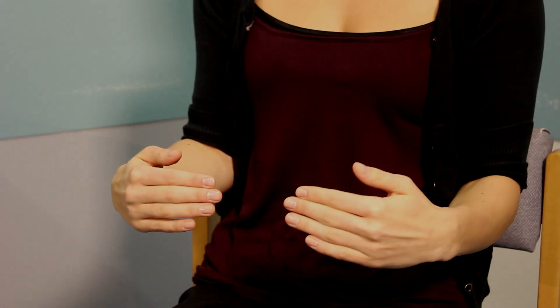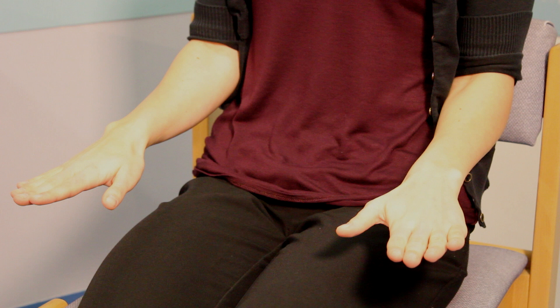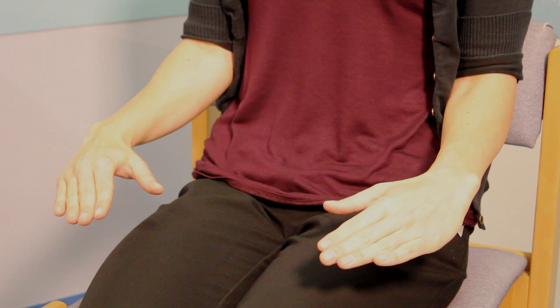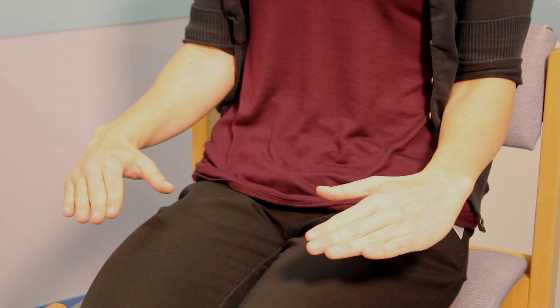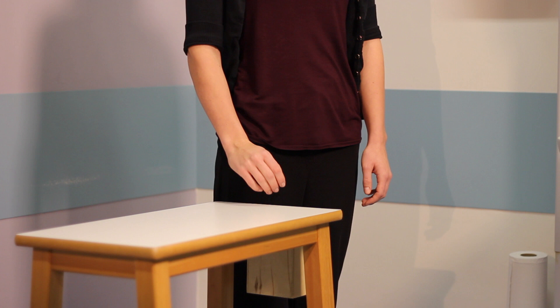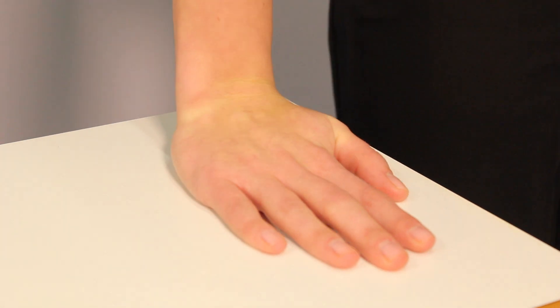It is important to assess the range of movement, and this is traditionally done actively. First we look for extension and then flexion, then supination and pronation, and then ulnar and radial deviation. Any loss of extension should be fully investigated. Up until now we have been looking for asymmetry, but it is also important to load the joint — passive loaded wrist extension will often provoke symptoms in the central dorsal region.